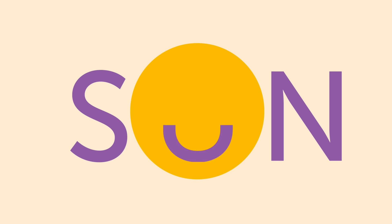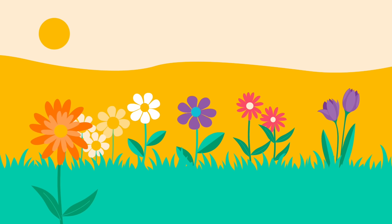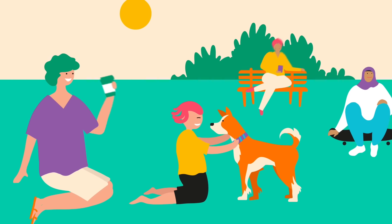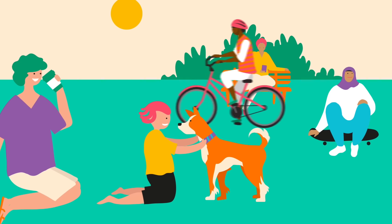Most of us think of the sun as our friend. It gives life to Earth, helps plants grow, and who doesn't love a little sunshine? When you're outside on a beautiful day, it's easy to forget the sun's harmful UV radiation.